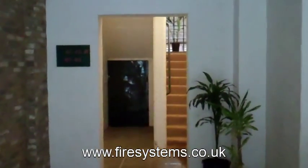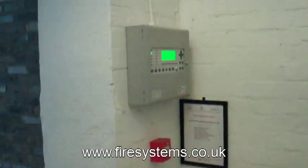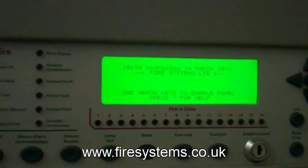As you go into block one you'll see on the left hand side we've got a wireless addressable fire alarm panel. It's good to be using addressable because it shows you the indication of the activated device straight away, cutting down your seek and search time.